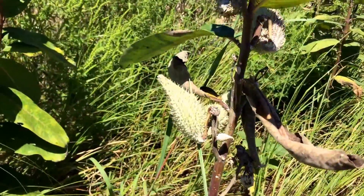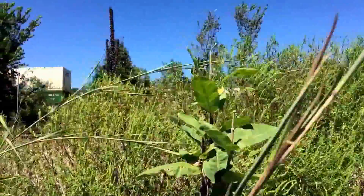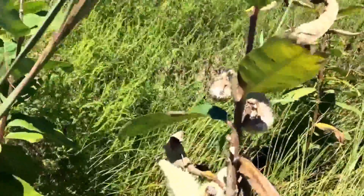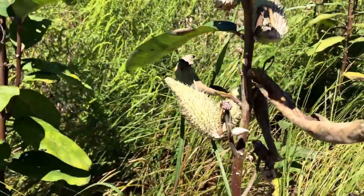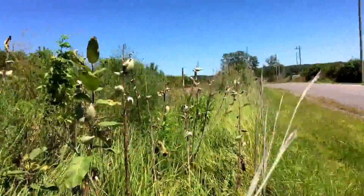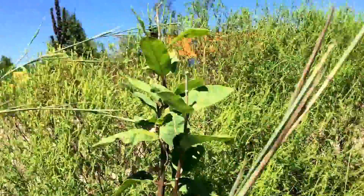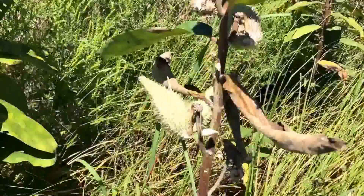Hey everybody, Chris here, Four Directions Bushcraft. You're gonna hear a train in the background, sorry about that. This plant right here, the milkweed, normally grows along sides of roads like where I'm at now, and railroad tracks — same with the mullein, but milkweed is what I want to talk about today.